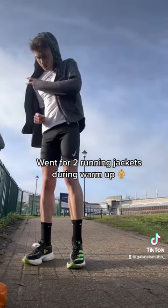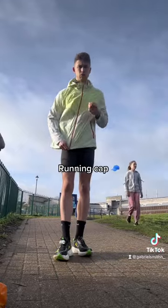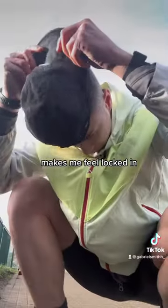We also went for two running jackets during the warm-up as it was still freezing outside. Then I got the running cap on, as again, it makes me feel locked in.